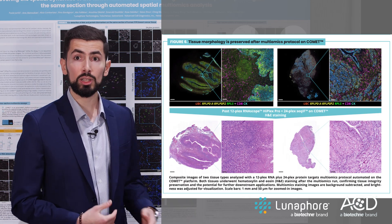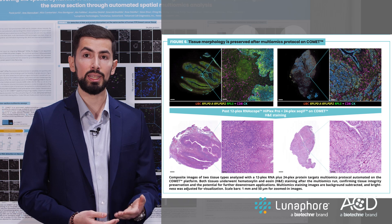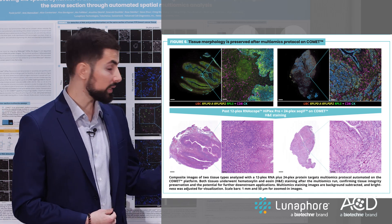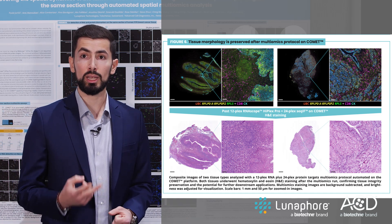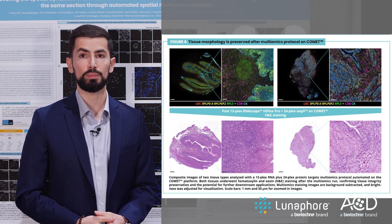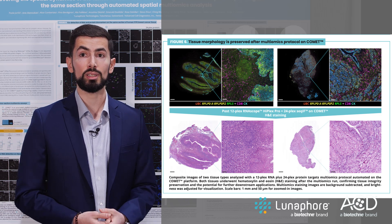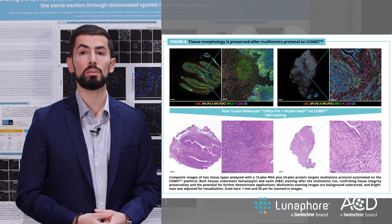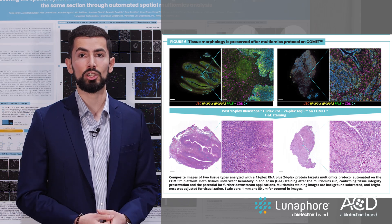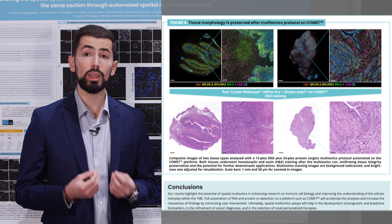Finally, on the last figure, we showcase how the same-section staining of protein, RNA, and H&E can enable a comprehensive view of cell phenotype and function. The top panels show composite images of two tissue types analyzed with 12-plex RNA plus 24-plex protein targets multi-omics protocol automated on the Comet platform. Both tissues underwent H&E staining after the multi-omics run. Thanks to the gentle assay conditions, tissue morphology is well preserved after the multi-omics assay on Comet, allowing users to compare protein, RNA, and H&E in the same section. A processed tissue section can then be used for downstream applications.